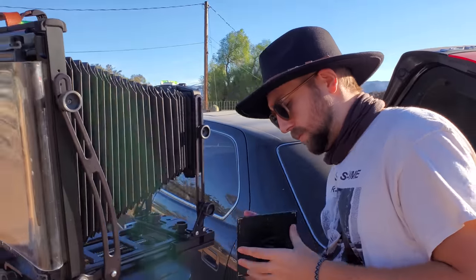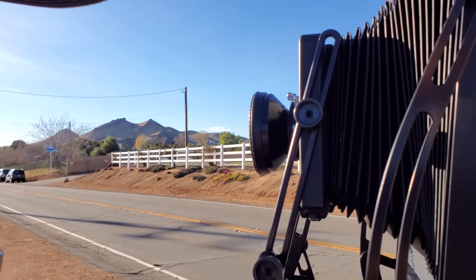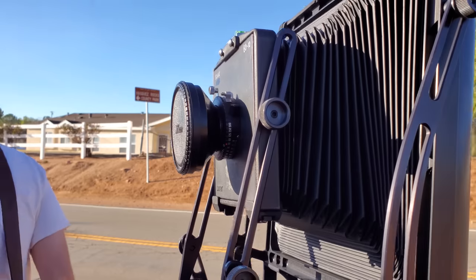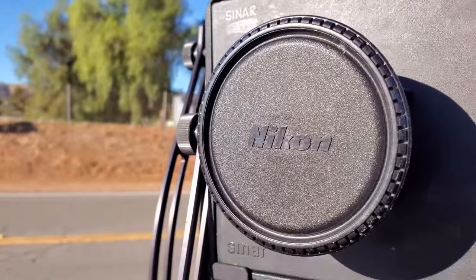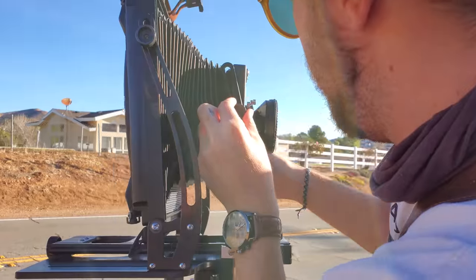I had a new 120mm lens for the 8x10 that I was dying to try out. A 120mm lens is about equivalent to a 15mm lens on standard 35mm or full frame. Of course, that meant that my camera had to be flattened like roadkill to achieve focus.